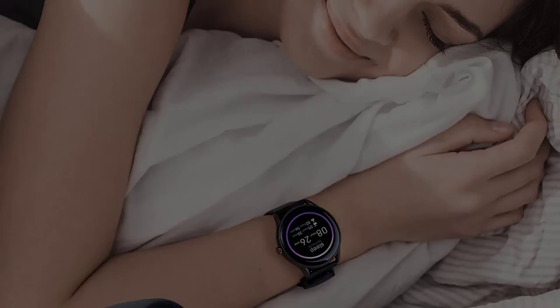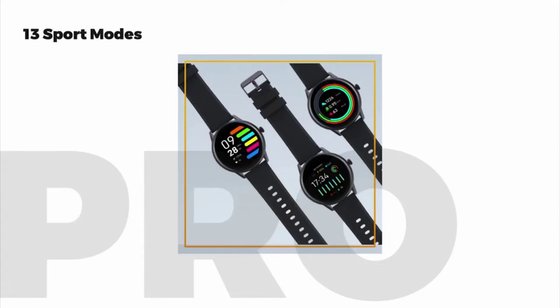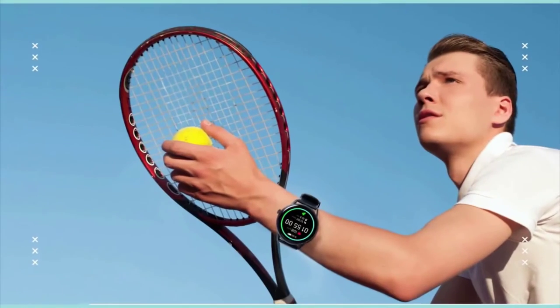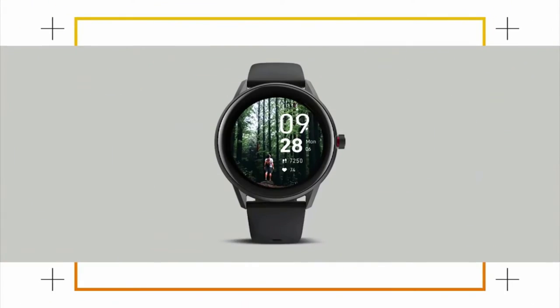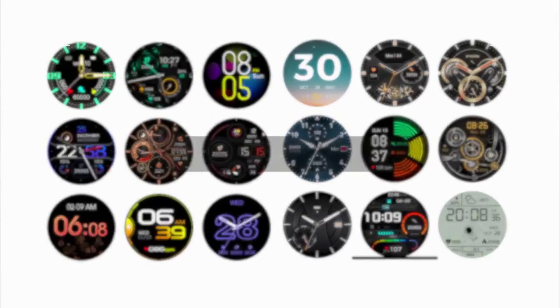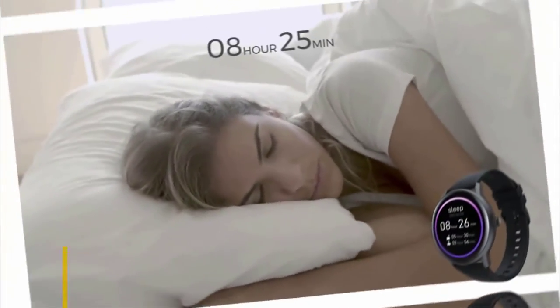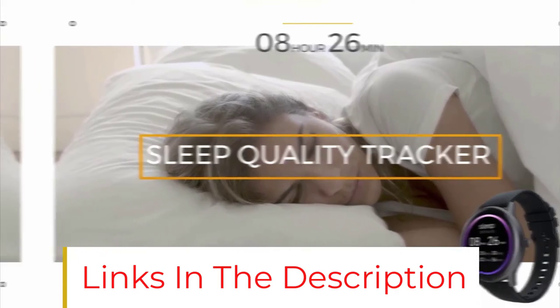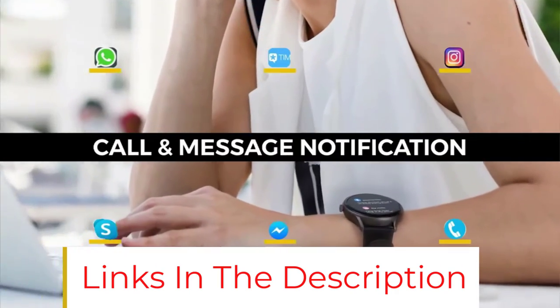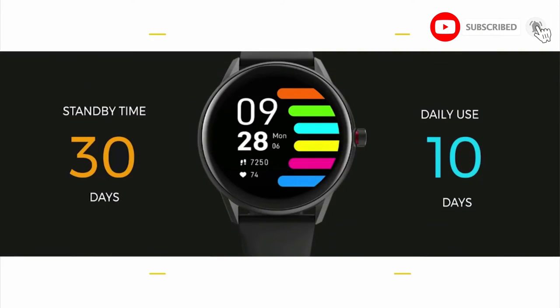With 13 available sports modes, you can easily track your favorite workouts — options include outdoor and indoor running, yoga, cycling, and more. The Pro 1 is water resistant and can safely be worn when swimming. Besides real-time heart rate monitoring, it also tracks your sleep activity, with a detailed analysis available in the accompanying app. Although this watch only comes in one size, you can adjust the wristband from 5.9 to 9.0 inches for a secure fit. Its sleek rounded edges are a welcome departure from the boxier designs found on many other fitness watches.